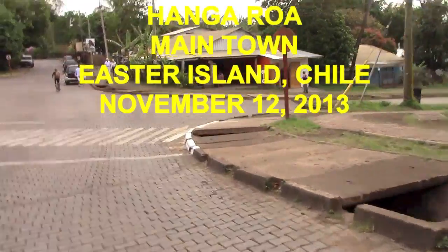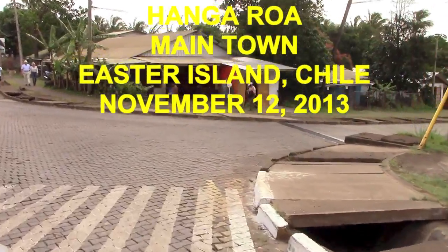We're going through the main town here in Easter Island — Hangaroa.